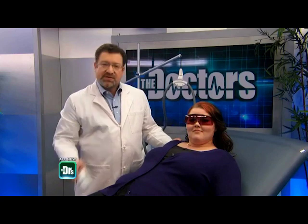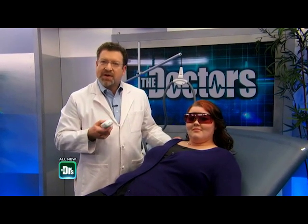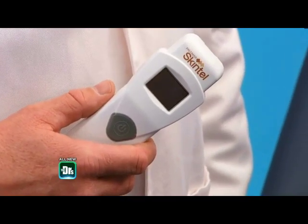One other thing we do is use the Skin Tel — this is a revolutionary device that actually measures the amount of melanin in the skin. It allows us to dial in the settings by measuring the exact amount of pigment, which makes it a lot safer and prevents burns. Only about 30% of the hairs are treated during any one treatment during the anagen phase of the growth cycle.